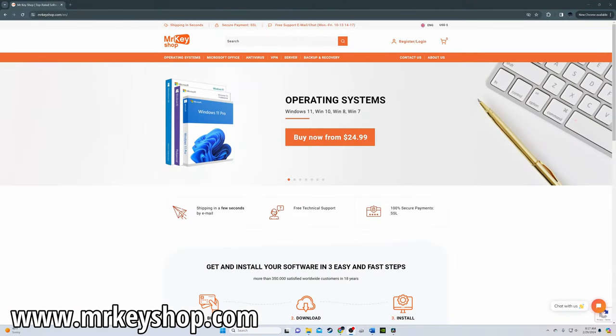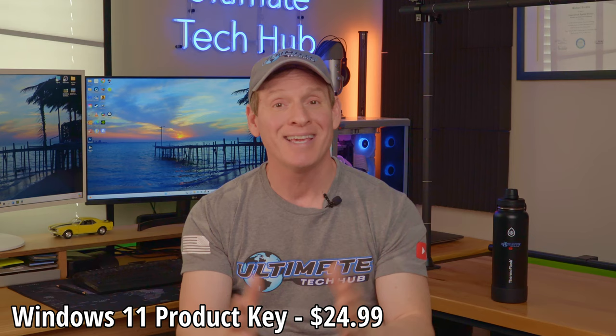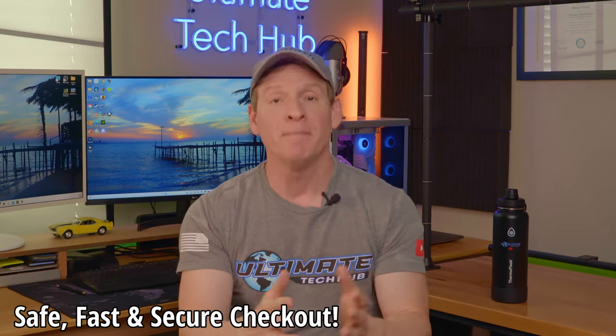Website number two is mrkeyshop.com. This is another great website for cheap Windows product keys. The last product key I bought from mrkeyshop.com was for a recent PC build. This website sells other software keys as well, checkout is super easy and secure, and once you purchase the product key they send it via email immediately.